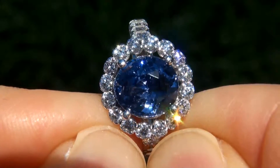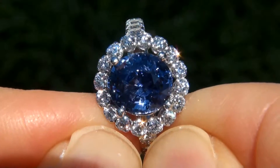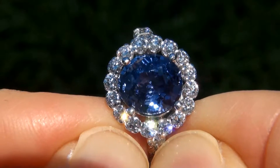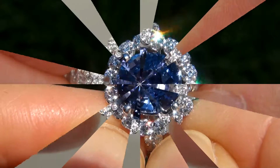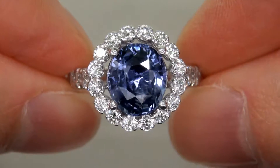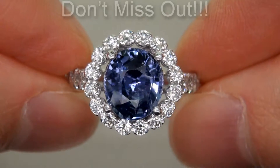Natural blue sapphires of this caliber are considered among the rarest of precious gemstones. Even more rare is to have the near-flawless clarity, the jumbo size, and the highly sought-after rich, vivid color. It is the biggest, best, and only one you'll find. This is the real deal, so don't miss out on your chance to own this prized estate treasure.